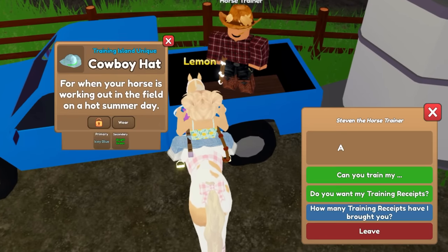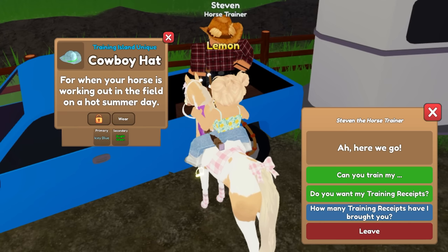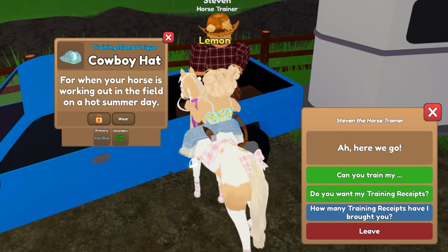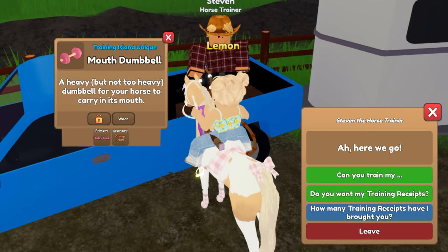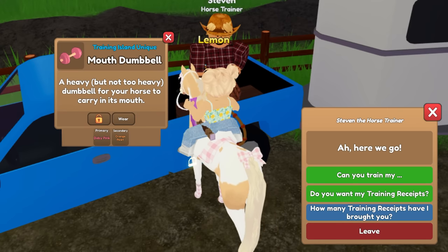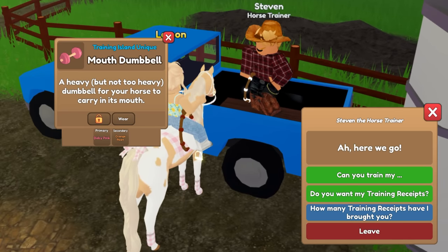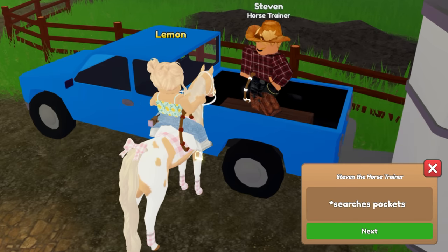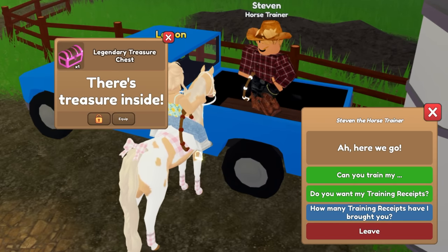Here we go — oh, icy blue and a bright green! I like the icy blue but I'm not the biggest fan of the bright green. I wish that band was white — that would have been perfect. Oh, baby pink and orange pearl! That one is actually really cute. I really like that one, especially the baby pink — that's a very pretty color.